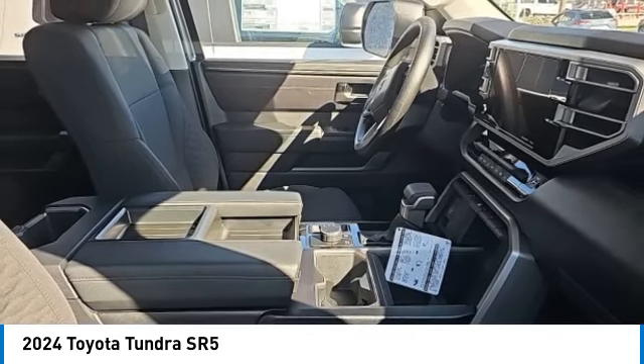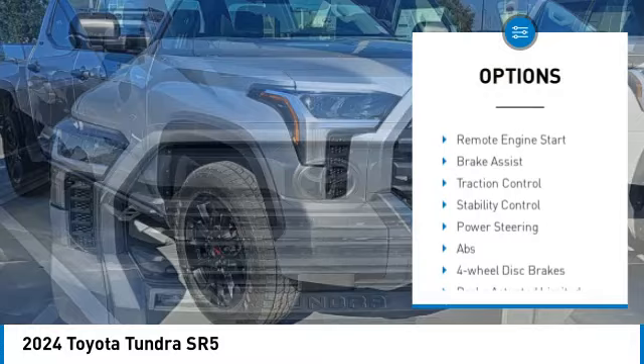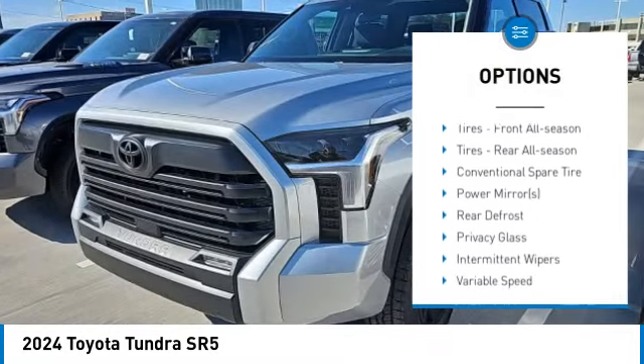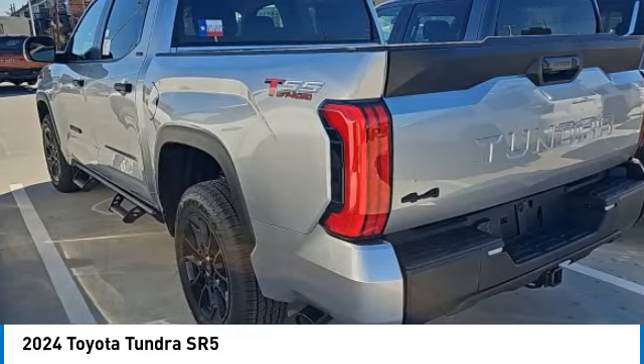Here are some of this vehicle's great options: tire pressure monitor, four-wheel drive, turbocharged, tow hitch, heated mirrors, aluminum wheels, remote engine start, brake assist, traction control, and stability control.